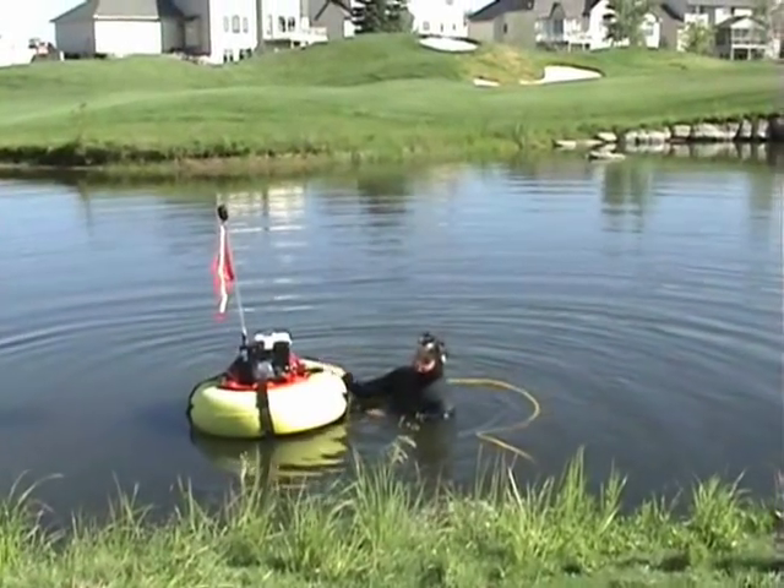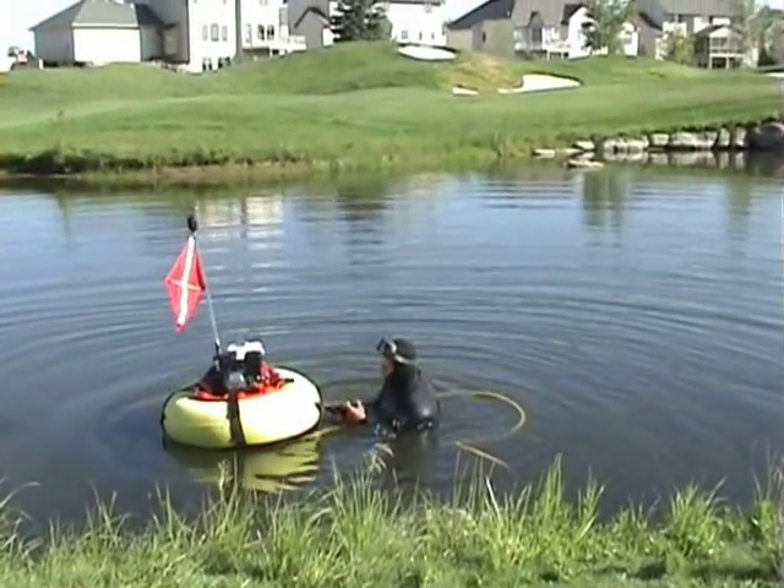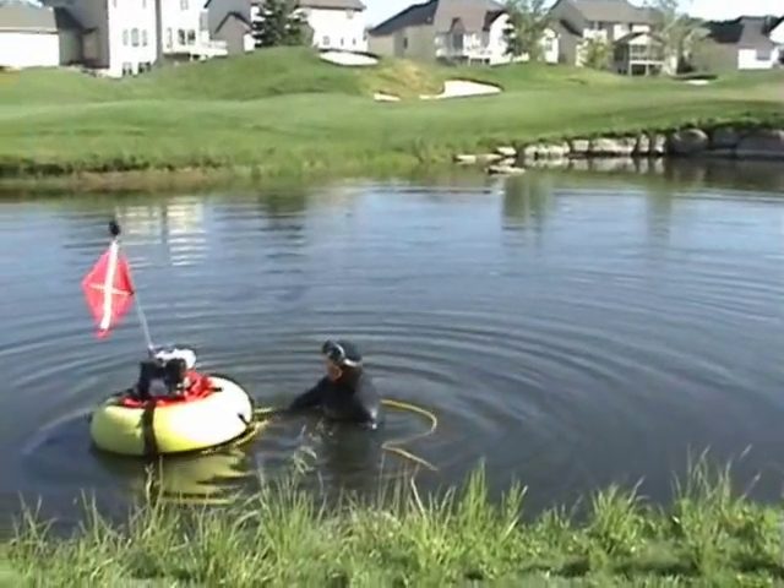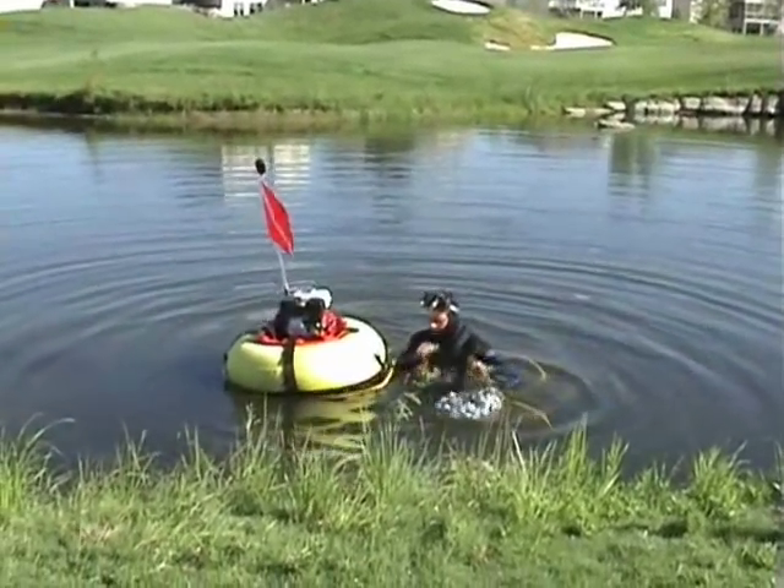Not only is this thing great for diving, but it also serves as a golf ball holder. So every time I fill up a bag, I just come up and hook it on and grab an empty one.